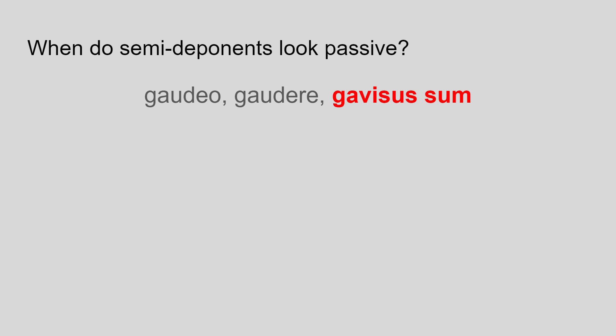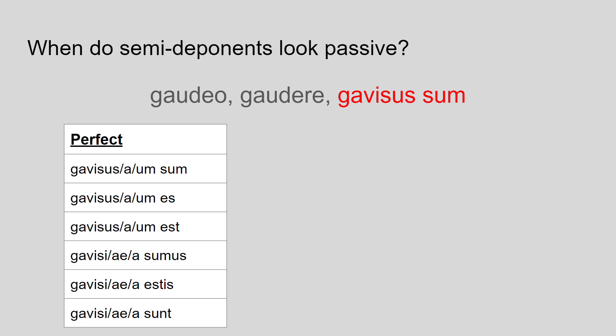Semi-deponents are passive in the perfect tense, as we've seen from the principal parts. The perfect tense in the passive is formed with the perfect passive participle and the present tense of the verb to be. Remember that the verb to be has to match the person doing the verb — sum for I, es for you, est for he/she/it. In addition, the participle part, gavisus, has to match the number and gender of the person or thing doing the verb. It'll always be the nominative, as the subject of the verb will be nominative.